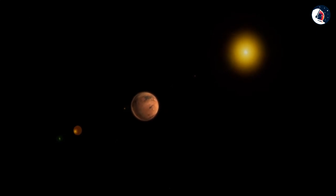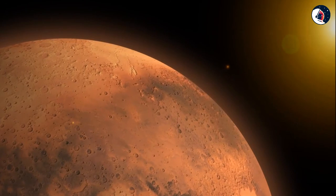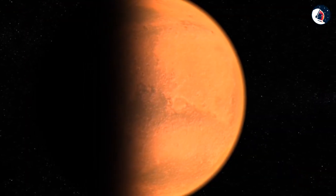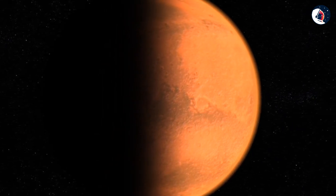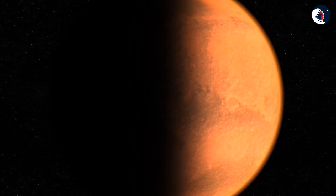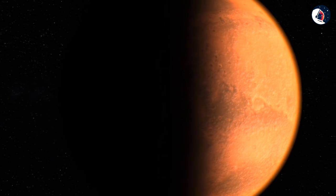To conclude, pareidolia is the psychological response to seeing faces and other significant everyday items in random stimuli. For most of these images, it was proven that they were formed by alignment of sand dunes — but alien fans just can't believe this, and we're one of them.